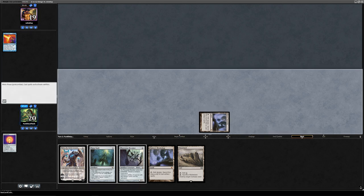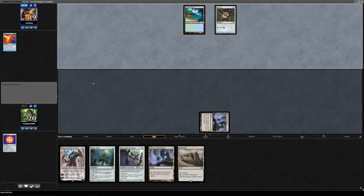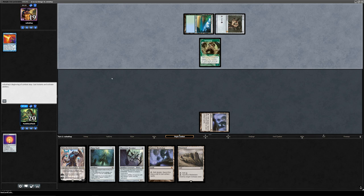I'll play Mox Jet, play a Tropical Island, and run out this Tarmogoyf — just a two/three. That's fine. I remember you saying people think vintage is a fast format, but that's not necessarily the case.